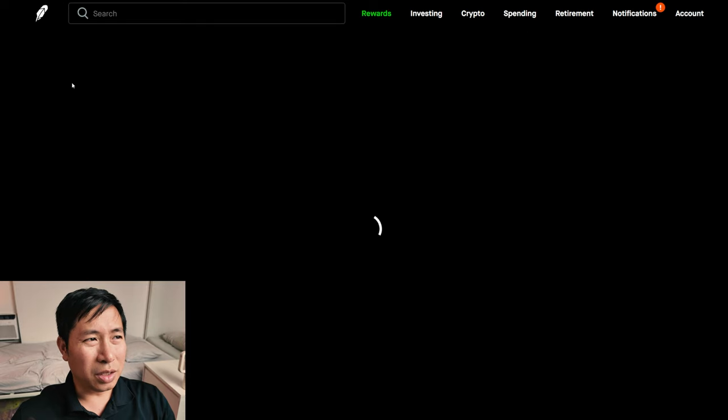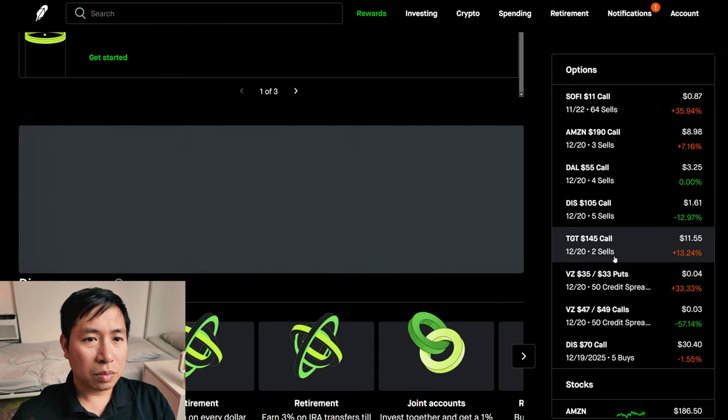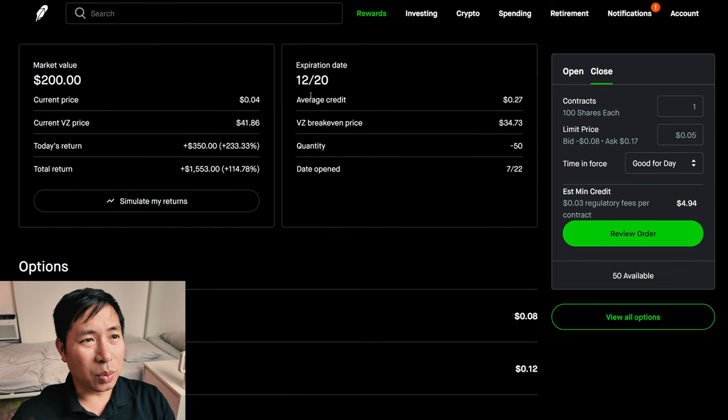I'm selling Target $145 covered calls. Expiration date is December 20th. My total return, I am down $110. I have Verizon $35/$33 put credit spreads. These expire December 20th. My total return, $1,553.